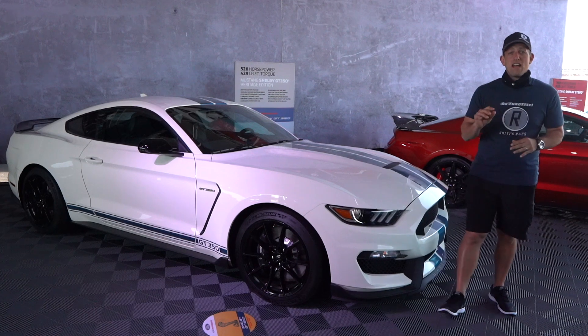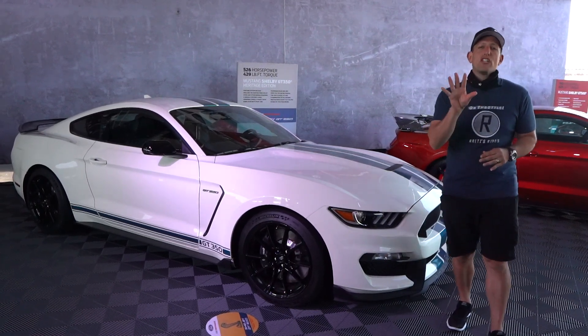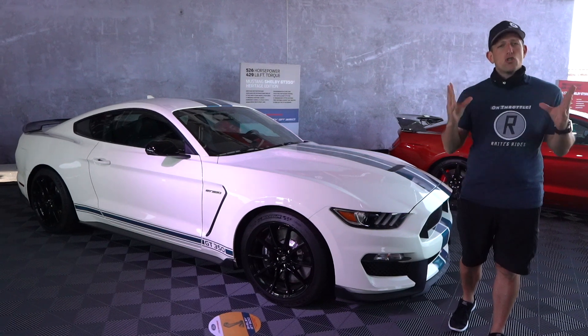Hey guys, what's up? It's Joe Rady from Rady's Rides. I'm here at Charlotte Motor Speedway for a very special event called the Shelby GT500 Track Tour.